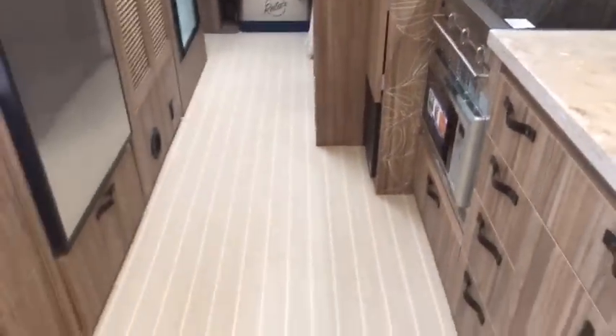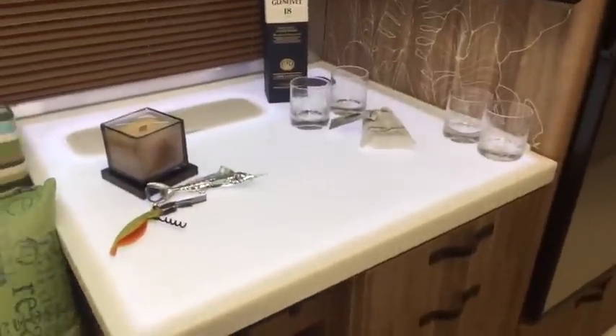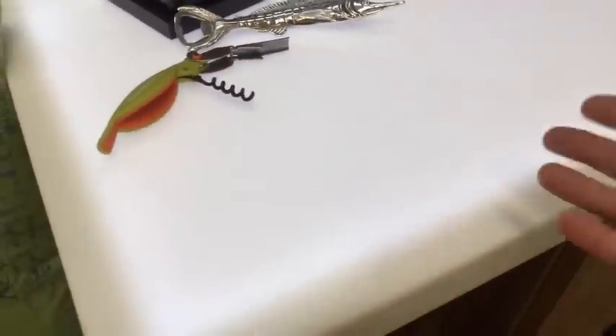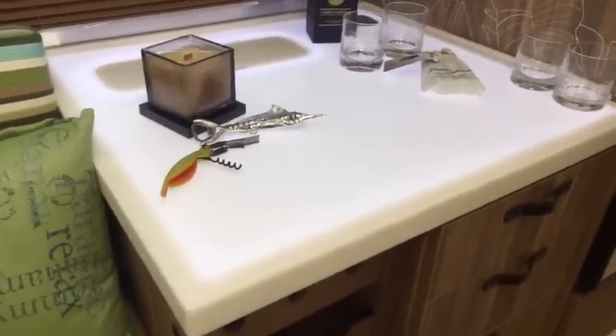Well folks, I know you've seen it when we first walked in — you're probably wondering when I'm going to get to it. Check out the bar. This bar is a unique feature available exclusively on the Tommy Bahama. It's got a Corian top with an LED light underneath it that makes it glow — it just looks like a block of ice. You can control that light and turn it on and off.